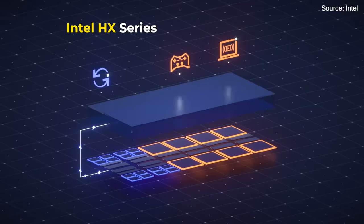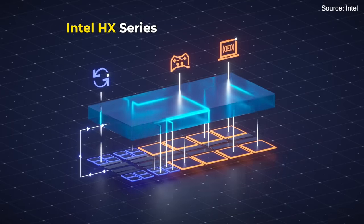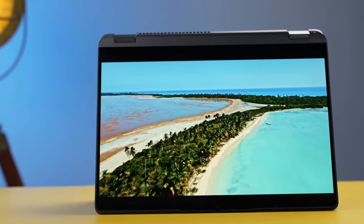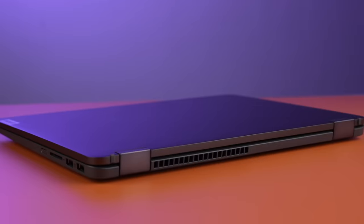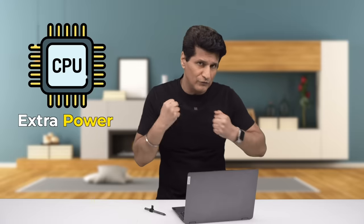Intel has a very powerful lineup of chipsets, especially with the HX series. It's made for desktop and workstation-level performance but in a laptop form factor — studio-level creativity, and it even unleashes hardcore gaming. It even has support for overclocking, which gives you the ability to draw extra power out of the chipset.